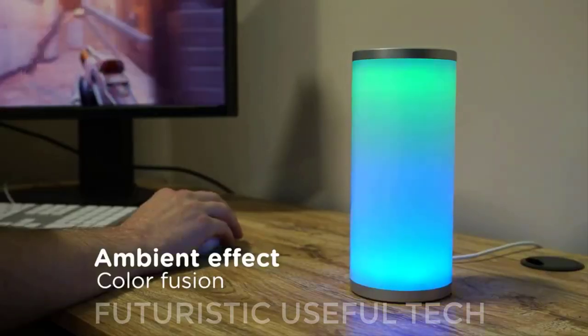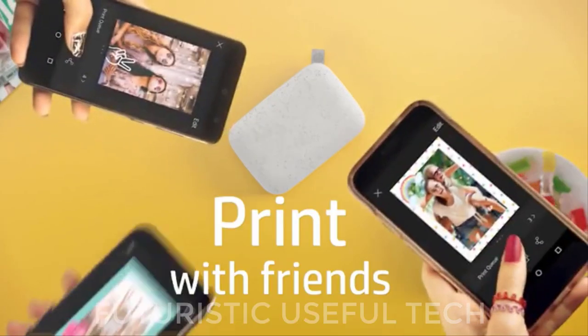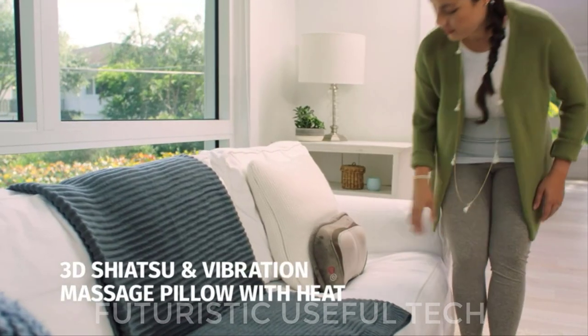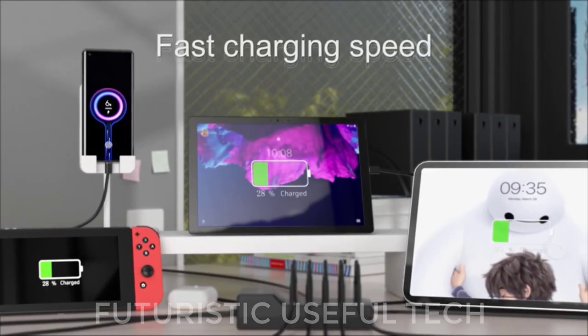In today's video, we're diving into the world of smart home gadgets that make life simpler and more enjoyable. Join us as we explore the coolest and easiest to use smart home gadgets that will elevate your living space to a whole new level of intelligence and comfort, starting from the 10-port USB wall charger station.